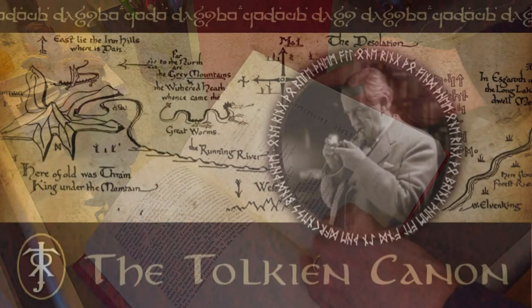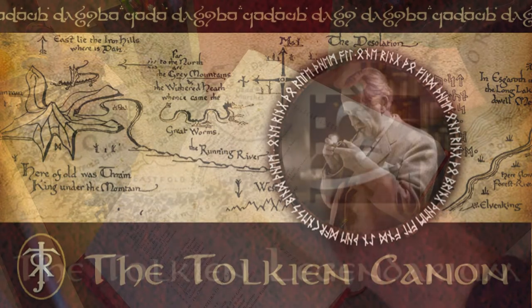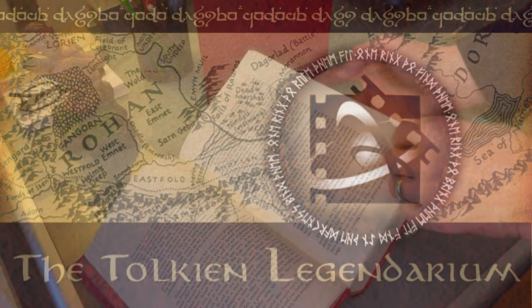This, for the most part, is what we know about Grond from the Tolkien canon. Now let's delve a bit deeper into the Tolkien legendarium.